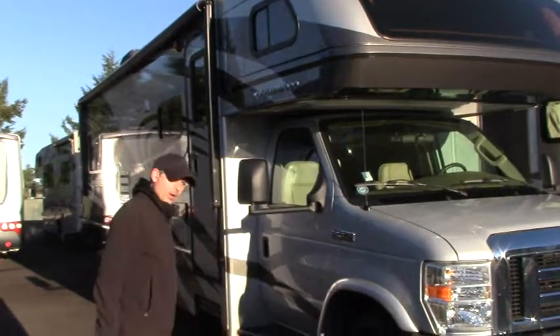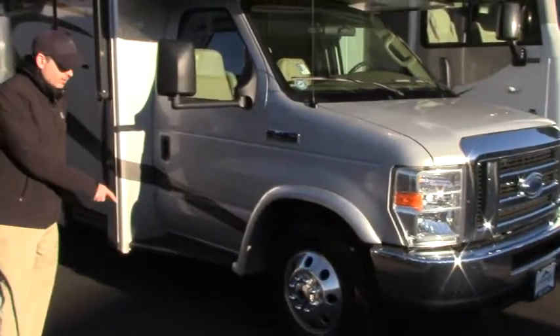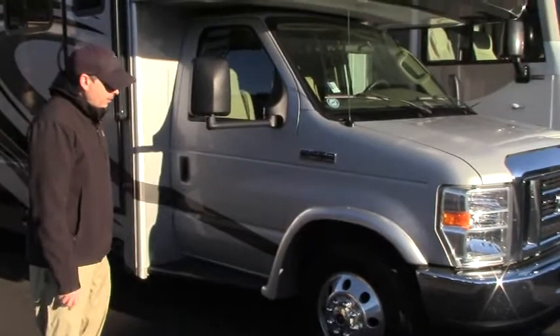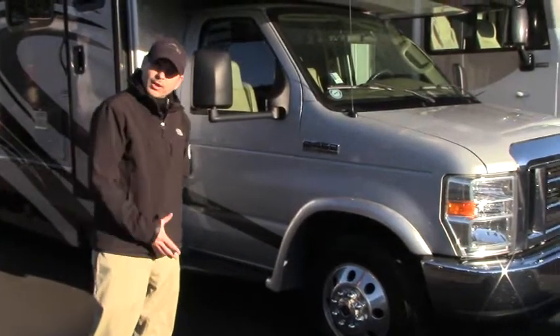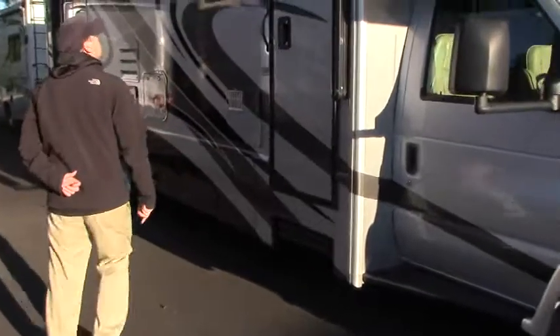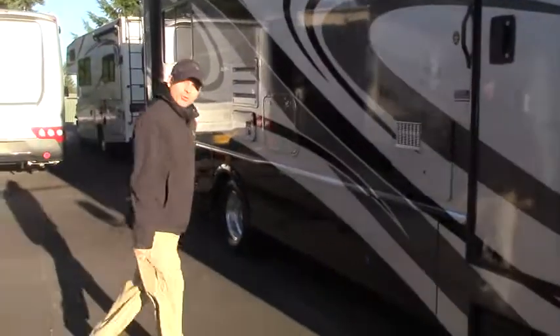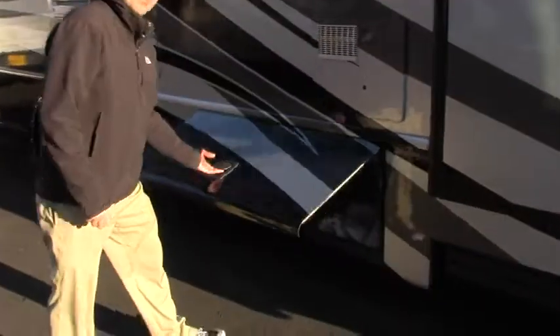We're going to start on the outside and make our way to the inside. We'll notice here we've got some nice Toyos. These are 2016 full tread. They're on Alcoa wheels, so they're not inserts. That is a hot ticket right there. We've got full body paint. We've got a WeatherPro awning, and it also has a remote control as well, so we can control it when we get there if we want to put it out.